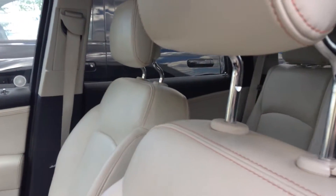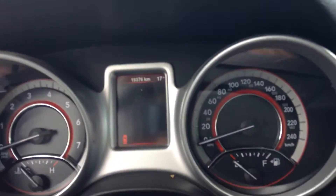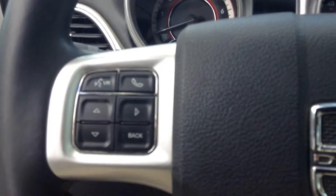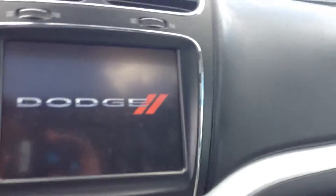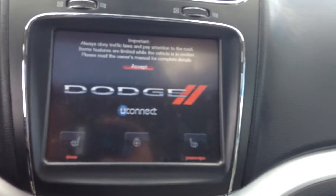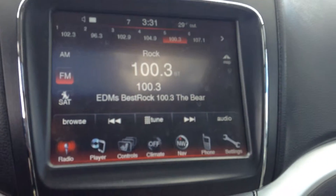It is a white leather interior and you do get the sunroof. Hopping inside, only 19,376 kilometers on this one. You get your Bluetooth controls on one side along with your cruise control on the other side. There's a nice big 8-inch touchscreen here. Heated seats, heated steering wheel as well. FM, AM, and satellite radio.